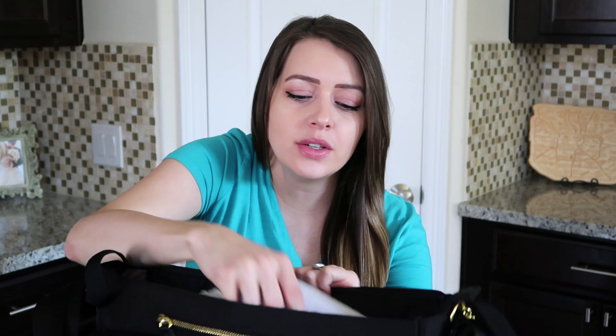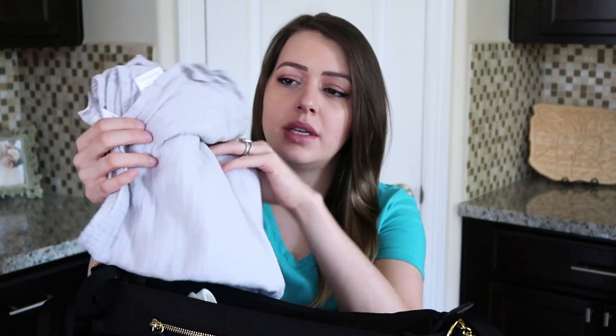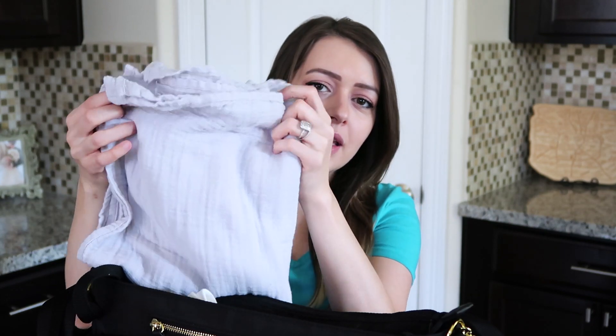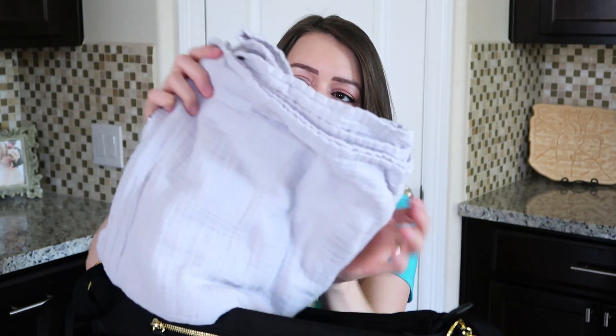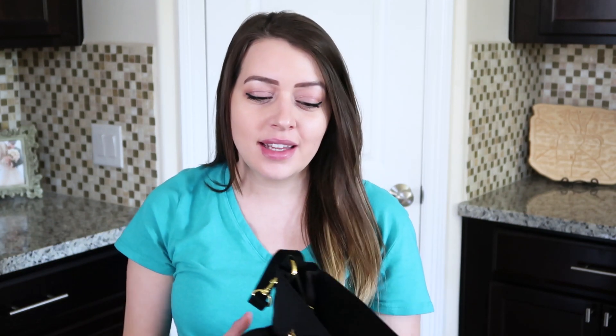I also put in a regular muslin swaddle — it's a light gray color by Aiden and Anais. I know the hospital will probably have their own swaddles but I just figured I'd throw one in here just in case. And that is actually it — I really don't think I packed too much for the baby.